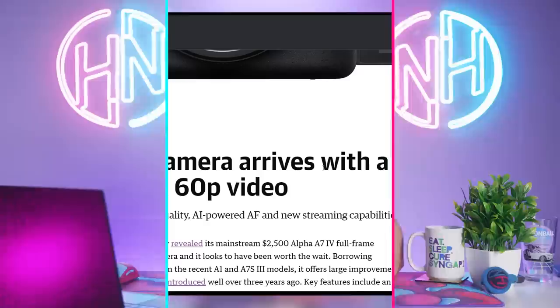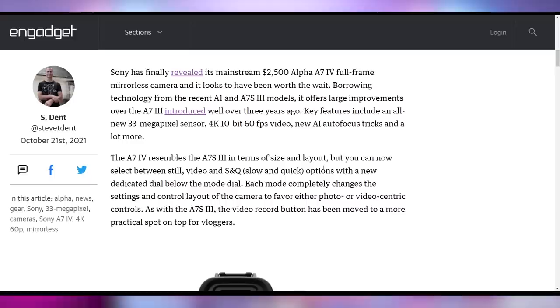Sony announced its A7 IV camera — 33 megapixels, 4K 60fps video recording at $2,500. Full frame, it has all the goodness you'd expect from an A7S III molded into the regular A7 lineup package. $2,500 is not a whole lot to ask. It's looking pretty good and exciting that it got announced.